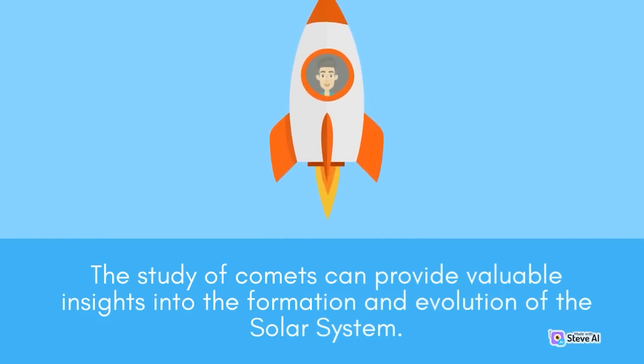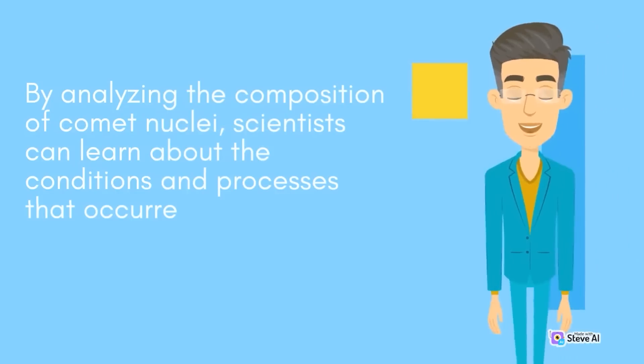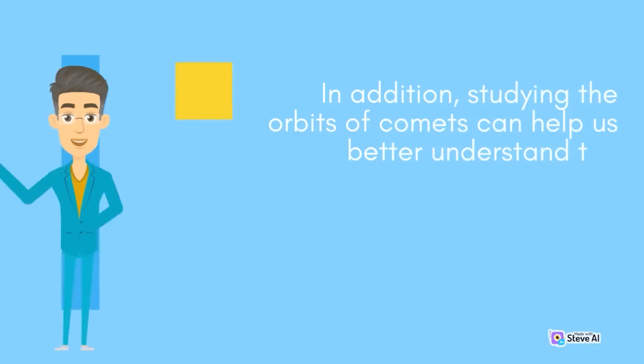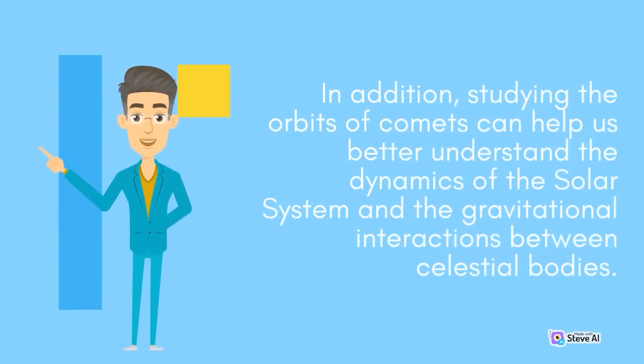The study of comets can provide valuable insights into the formation and evolution of the solar system. By analyzing the composition of comet nuclei, scientists can learn about the conditions and processes that occurred during the formation of the solar system. In addition, studying the orbits of comets can help us better understand the dynamics of the solar system and the gravitational interactions between celestial bodies.